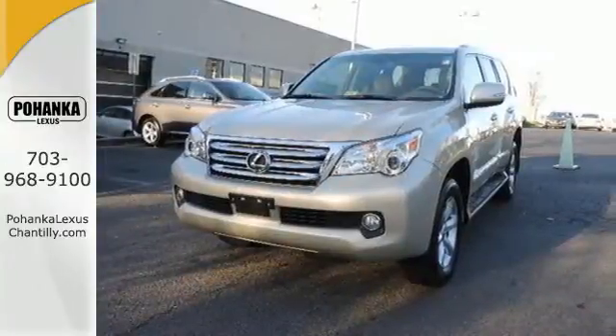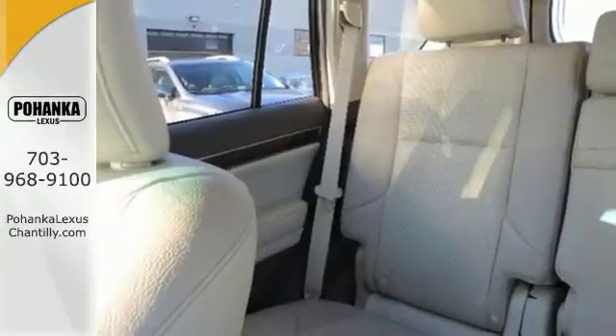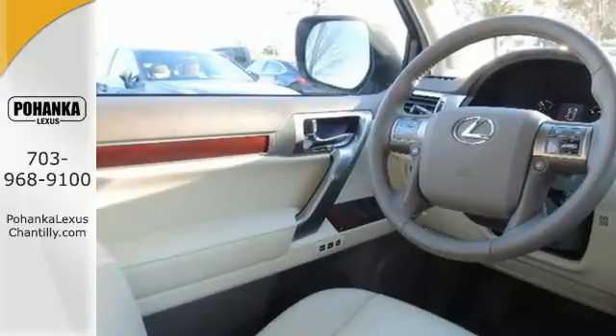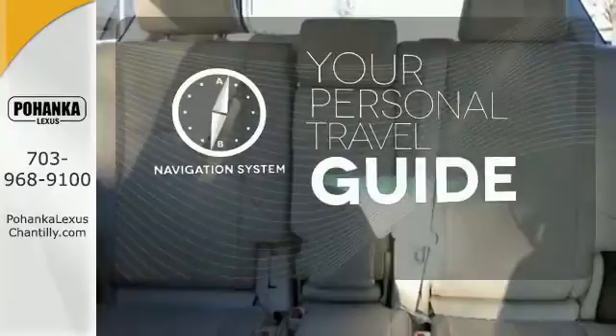It's equipped with the Lexus memory system for the heated and ventilated leather seats, mirrors, and steering wheel. It also has an emergency communication system and Bluetooth wireless. It comes with a navigation system to easily guide you to your destination.